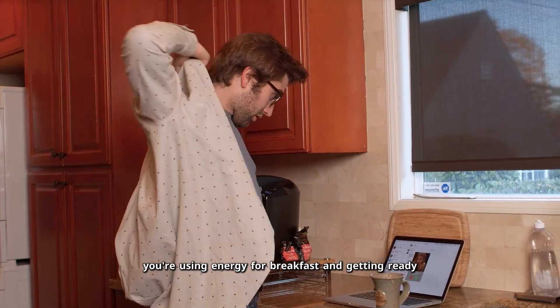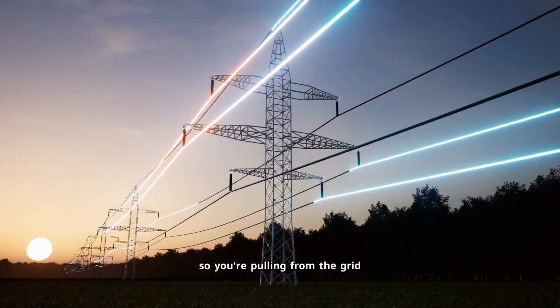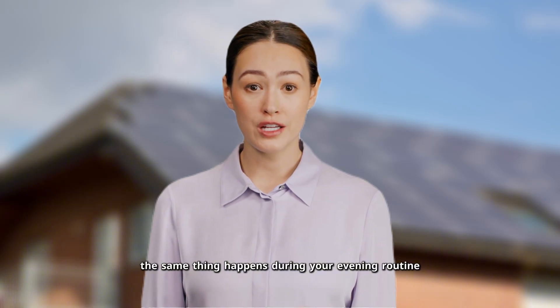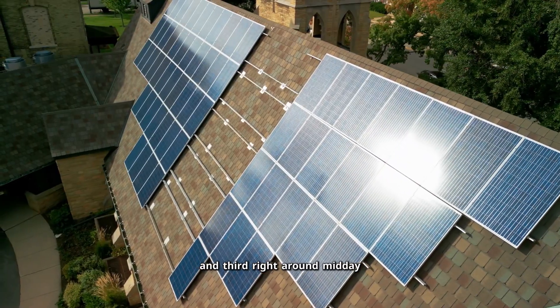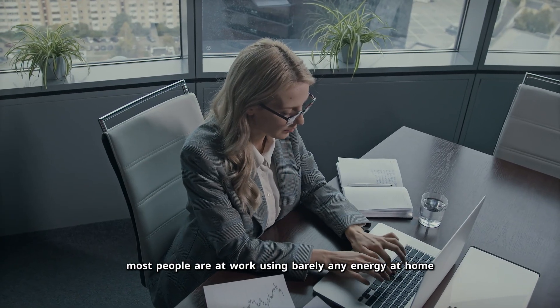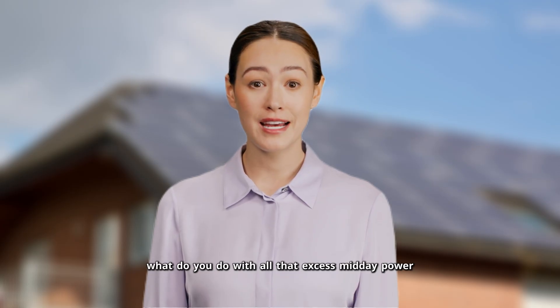First, you're using energy for breakfast and getting ready, but solar generation is still ramping up, so you're pulling from the grid. Second, the same thing happens during your evening routine when you're cooking dinner or running the dishwasher, but solar output has already dropped off. And third, right around midday when solar is cranking out maximum power, most people are at work using barely any energy at home. What do you do with all that excess midday power?